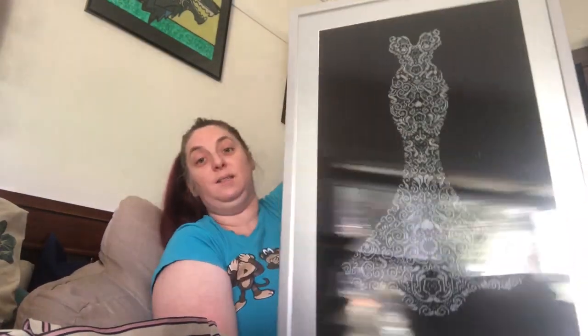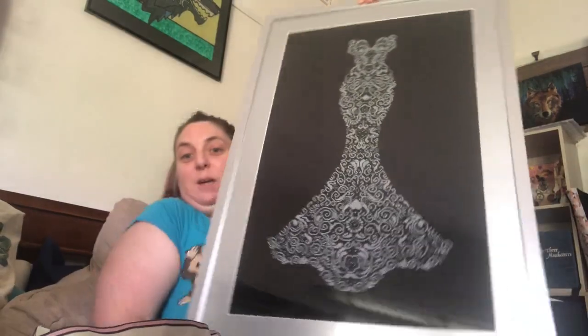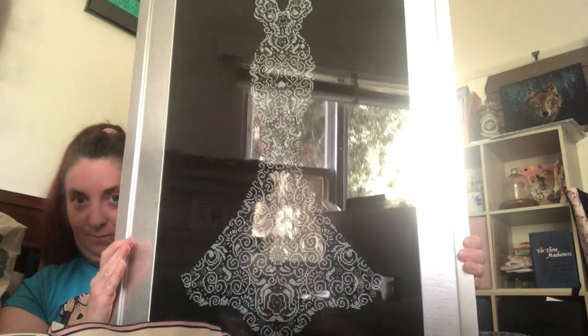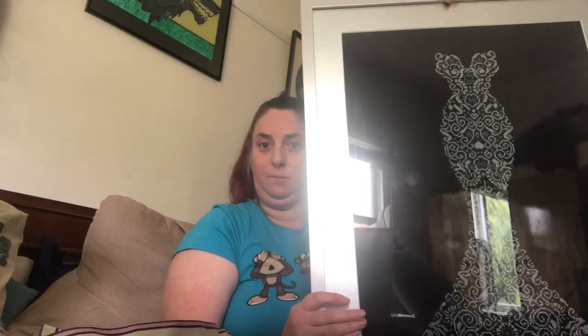My second FFO is huge — it's my Alexandra Adelaide beaded dress. It's quite big. I'm trying to get into better light to show it all. There it is in all its huge glory, though there's a bit of window glare.